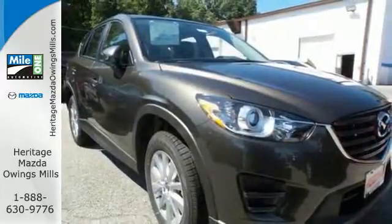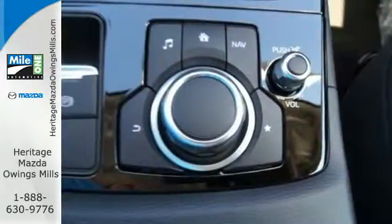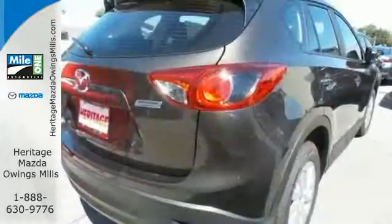None of this comes at the expense of fuel economy either, with Skyactiv technology helping you drive more with less fuel. Plus, with Bluetooth, audio menu, voice command, keyless entry and start, you also won't have to forgo convenience.